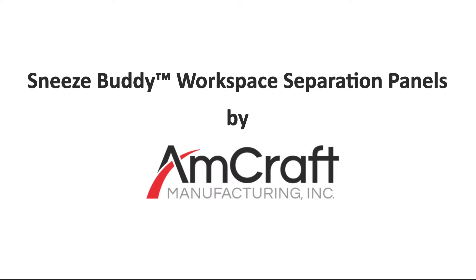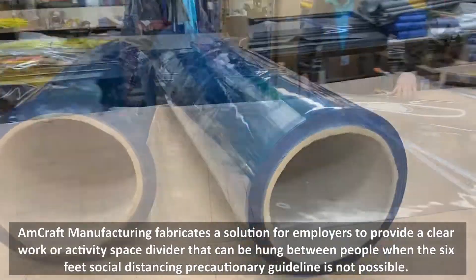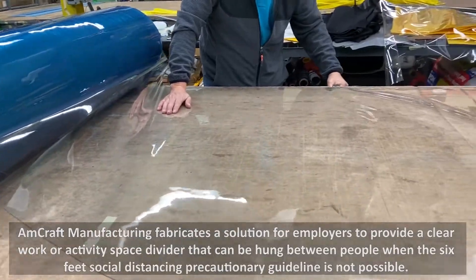Sneeze Buddy Workspace Separation Panels by Amcraft Manufacturing. Amcraft Manufacturing fabricates a solution for employers to provide a clear work or activity space divider that can be hung between people when the 6 feet social distancing precautionary guideline is not possible.